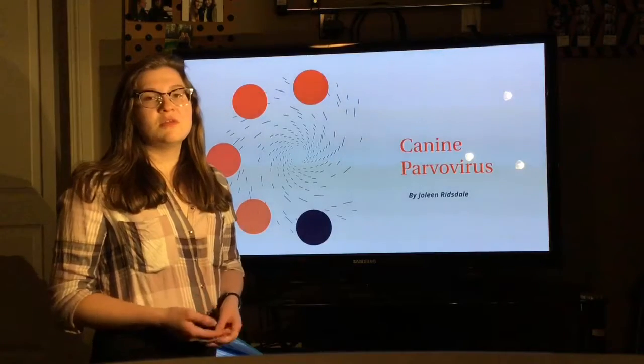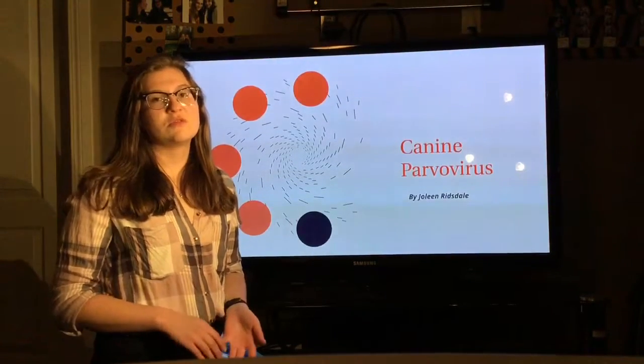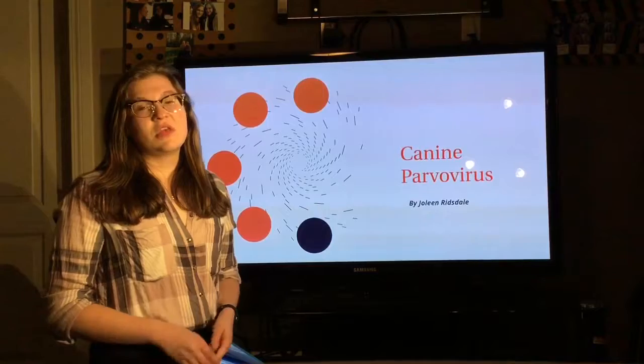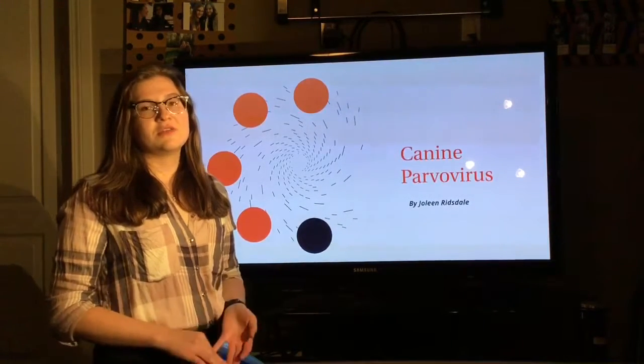Most cases of CPV are of dogs that are six weeks to six months old, which is why it is very important to start vaccinating early on. Today I'll be talking about the origins of CPV, prevention, signs and symptoms, and diagnosis and treatment.